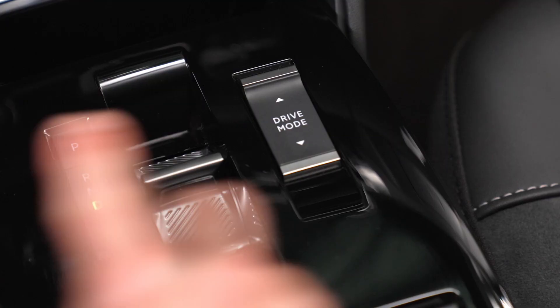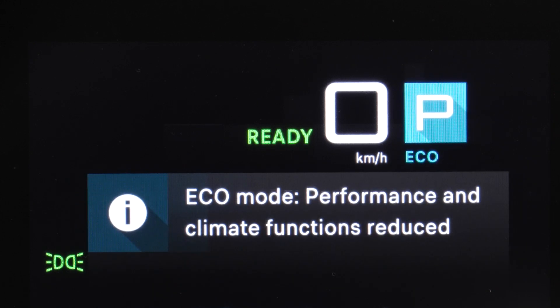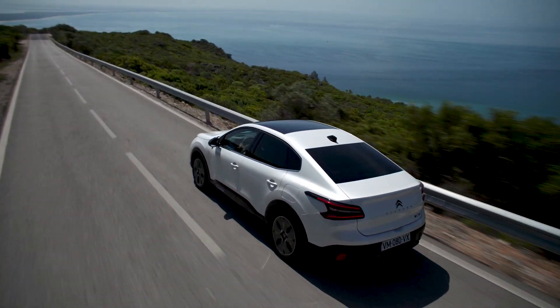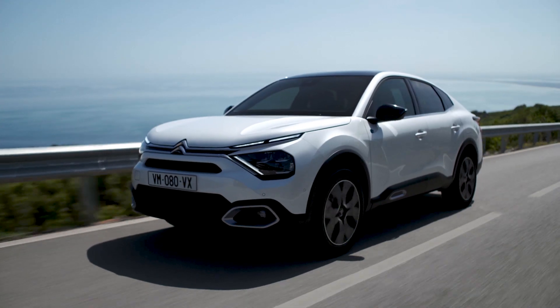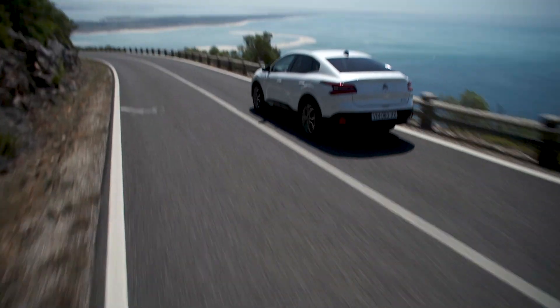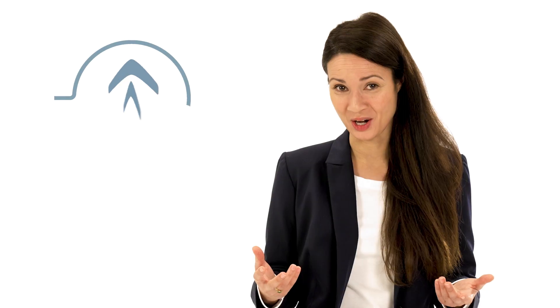By pressing on the mode selector on the central screen, you can choose the eco mode. In doing so, you will reduce your energy consumption by decreasing the engine power and torque, as well as limiting heating and air conditioning functions without deactivating them. However, when necessary, depressing the accelerator pedal as far as possible allows full power to be recovered temporarily if a driving situation requires it.